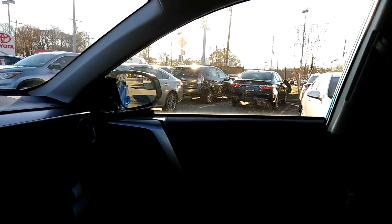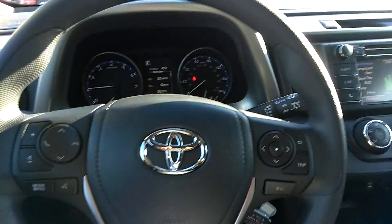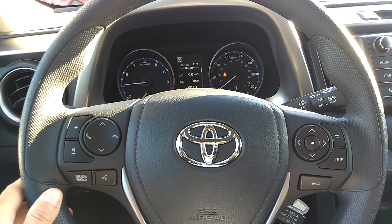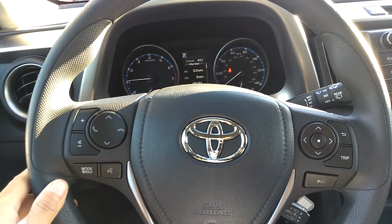Here at Rice Toyota, we also have the Lifesound powertrain warranty, and this vehicle also has Toyota Guard Platinum. That is a walk around of the 2017 Toyota RAV4 LE. Thank you for watching.